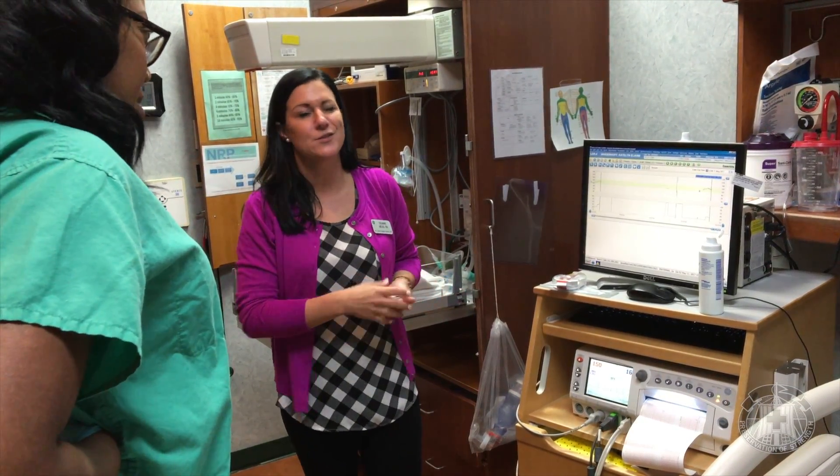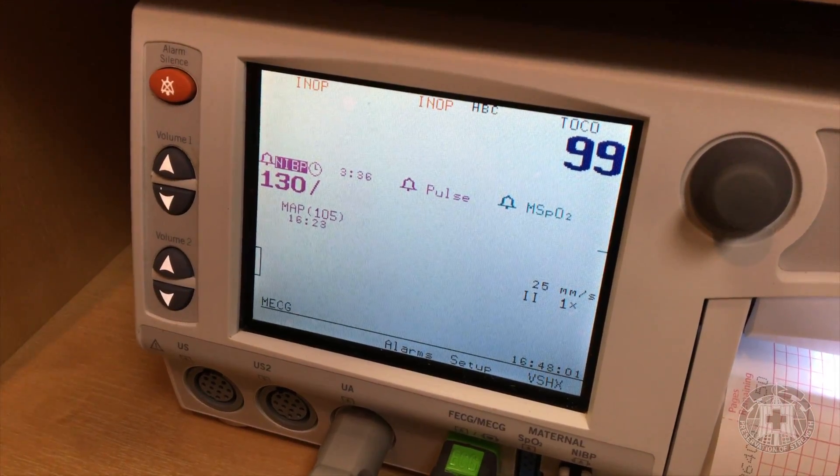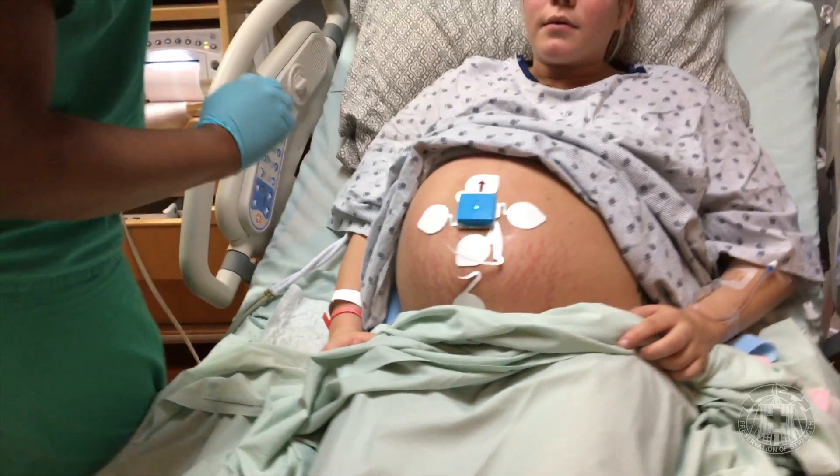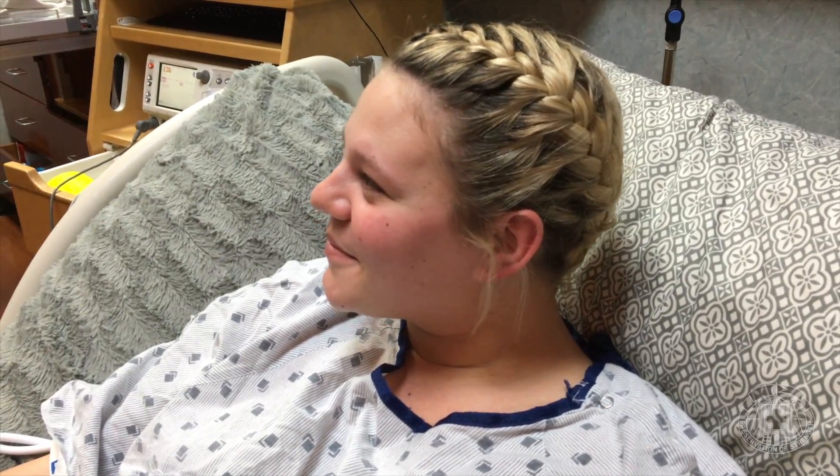It's an external monitor but it's giving us the accuracy of internal monitors. The huge thing is when you have patients in labor, trying to keep track of baby's heart rate all the time to make sure baby's tolerating labor. The system picks up the baby's EKG — the wave pattern of the heart rate — so no matter where you position the patient in the bed or if they're walking around, you're able to pick up that baby's heart rate.